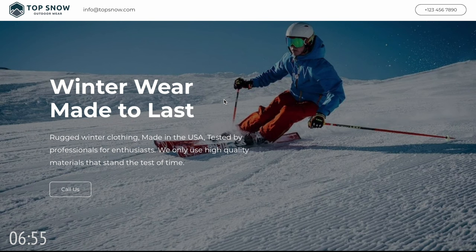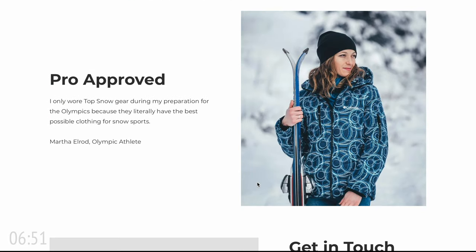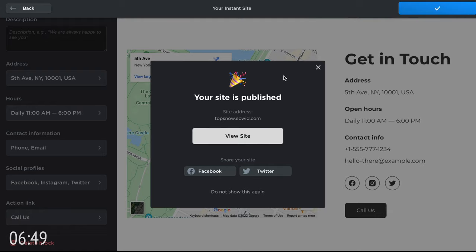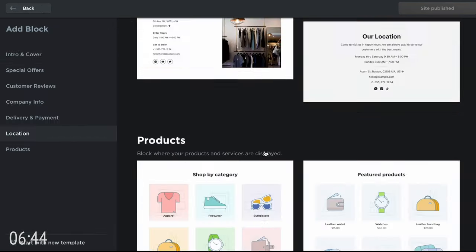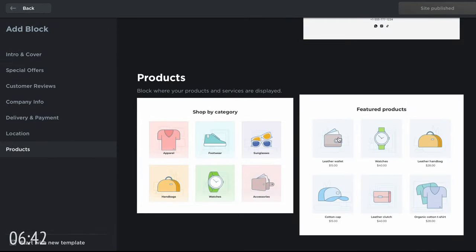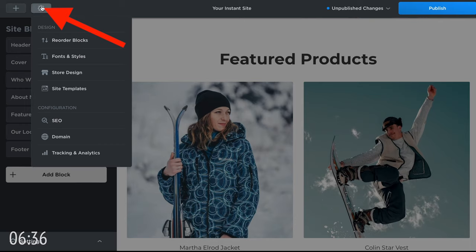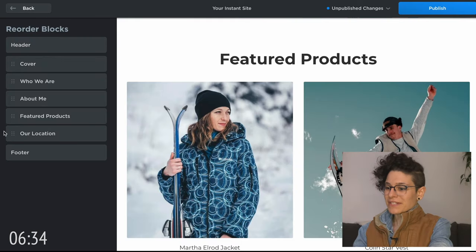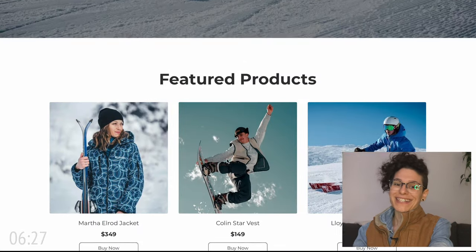Let's hit publish and see what this looks like. It looks really good, but this site is product-based. So what if you wanted to sell products online? If I go back to the editor and I add a block and scroll down to the bottom and click on 'Featured Products', I can reorder the blocks. I'm gonna put them right after the cover so it's the first thing you see, and I'm gonna hit publish so you can see what this looks like. If we refresh our site — have a look at that.